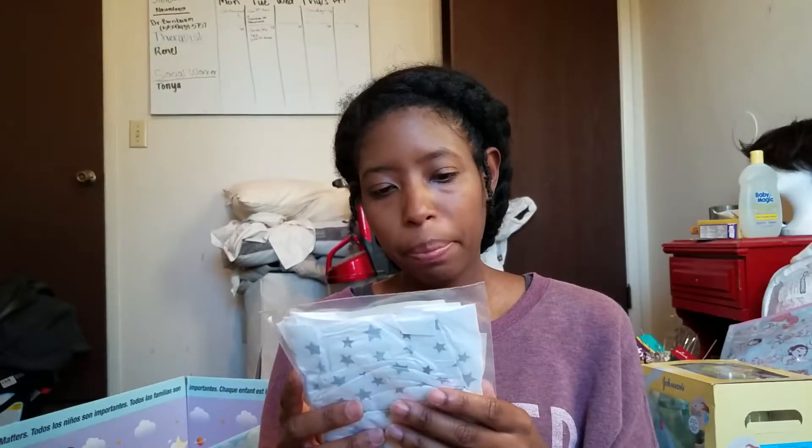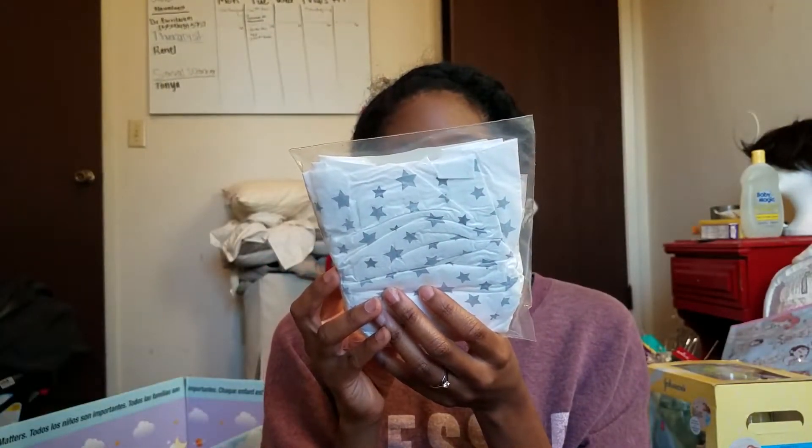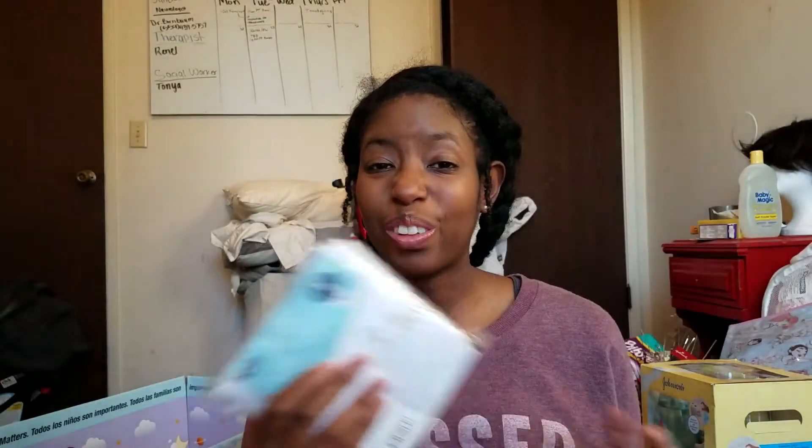I don't know what company this is — it says Aden and Anais, super soft absorbent diapers. I'm not sure about this brand. It's a size one, fits up to 12 pounds or 5 kilograms, two diapers in here. It has a giraffe and stars design. I don't know if it leaks or not, but I got one of those. This one also comes with Baby Bum Lotion, a little sample.